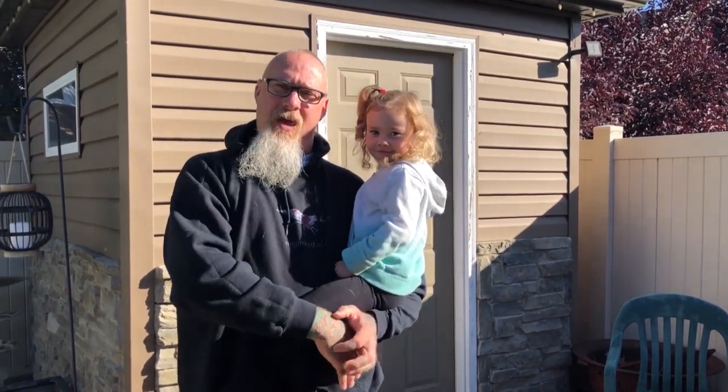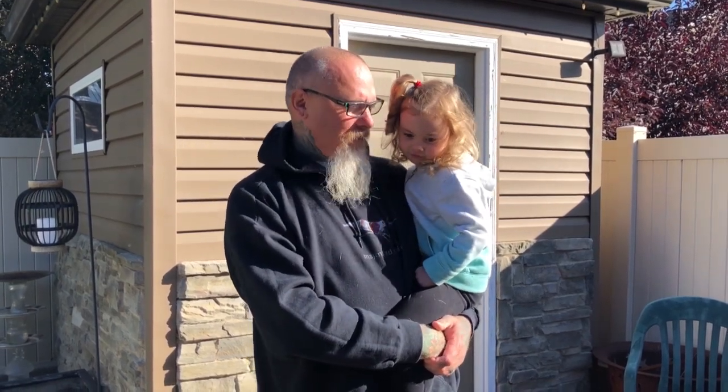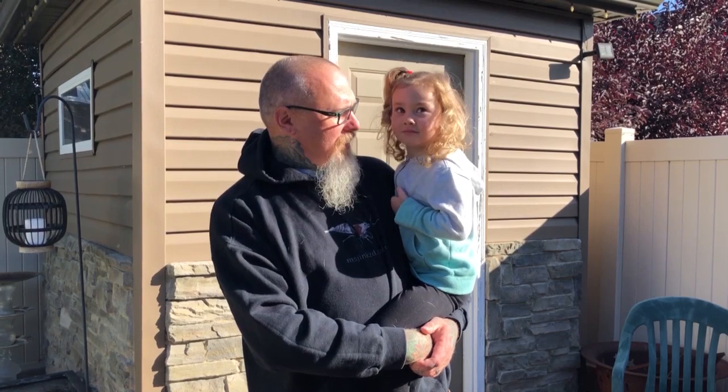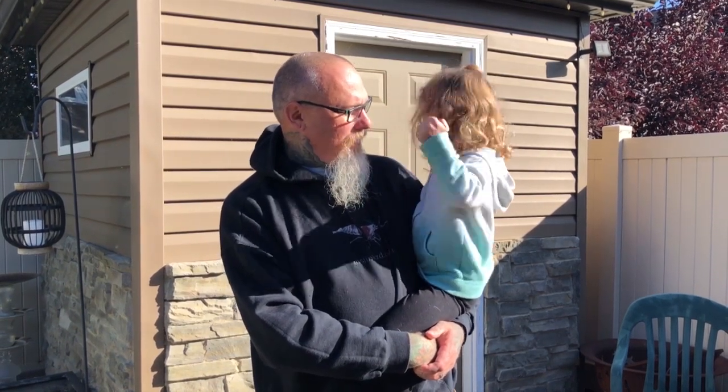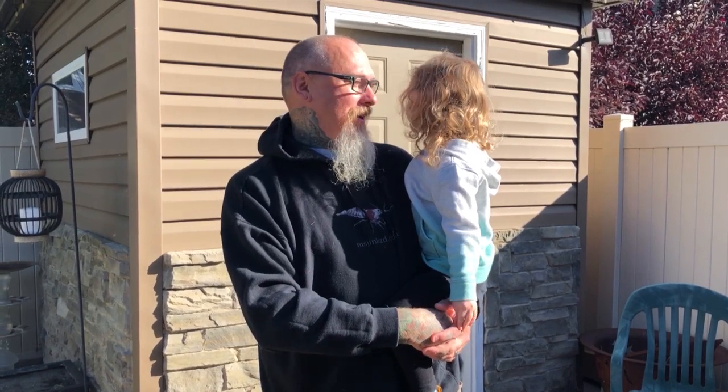Hey guys, it's Biggs. Today we're actually not home — we're out at our in-laws in a different city. Me and my little monster Paisley thought we'd go see if we can find some stuff. It's fall weather, a little chilly, and I'm wearing my Miss Jinx shirt with a shrimp on it — because what we're gonna go looking for is land shrimp. What are we gonna go find, Paisley? Isopods! Let's go find some isopods!